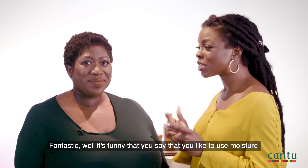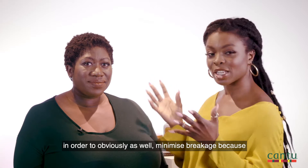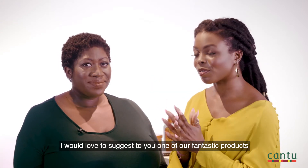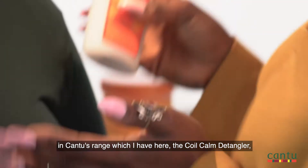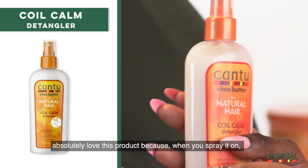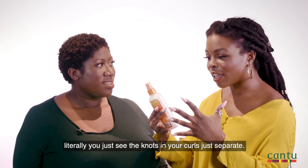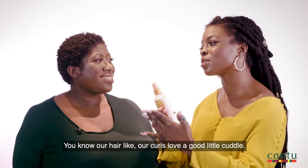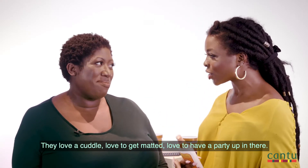Fantastic! It's funny you say that you like to use moisture to also minimise breakage, because I would love to suggest one of our fantastic products in Cantu's range which I have here — the Coil Calm Detangler. I absolutely love this product because when you spray it on, literally you just see the knots in your curls just separate. You know, our curls love a good little cuddle — they love to get matted, love to have a party up in there.